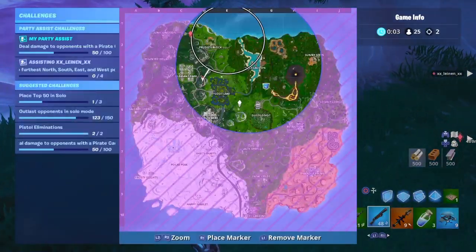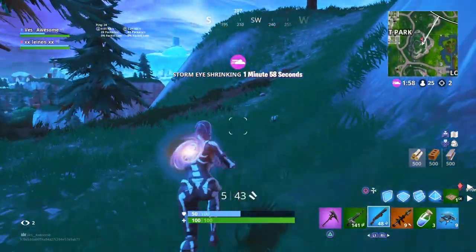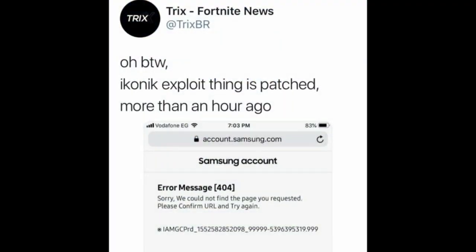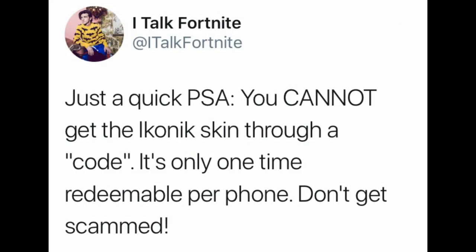You should not be getting iconic skin codes because these codes are not real. Tricks Leaks tweeted: 'The iconic exploit thing is patched more than an hour ago.' Happy Power, another content creator, said: 'The store method for the iconic skin is patched also — there are no codes for the iconic skin set. You need the phone, plain and simple. Do not buy any codes off anyone, it is a scam, all of them are.'